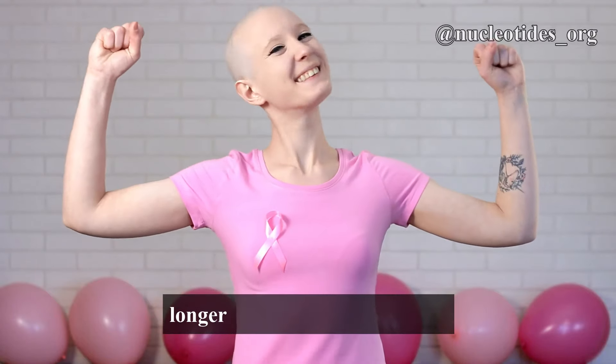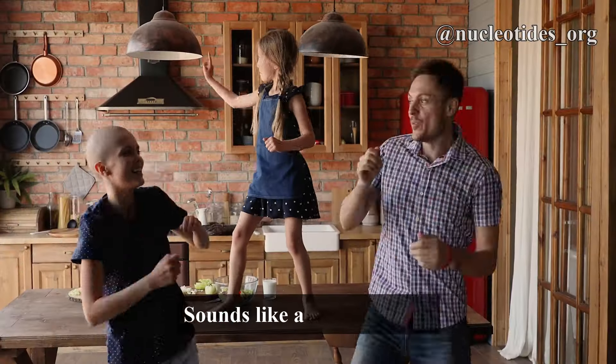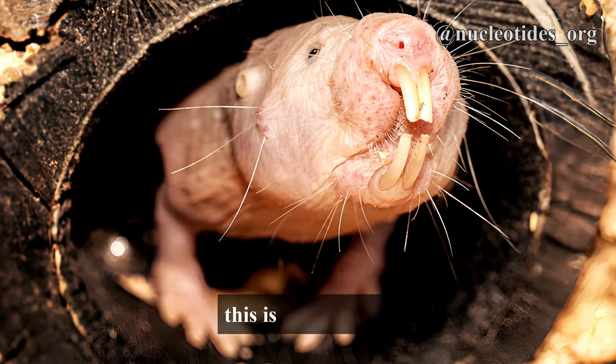Imagine a world where cancer is no longer a major health concern. Sounds like a dream, right? But for naked mole rats, this is their reality.